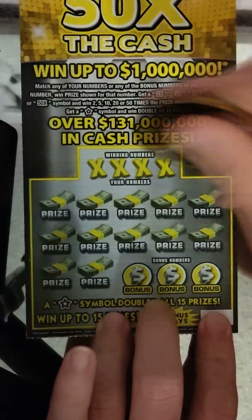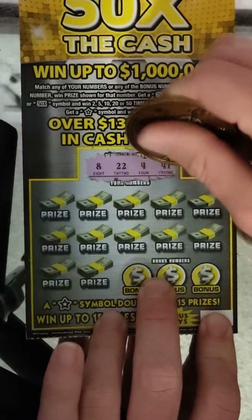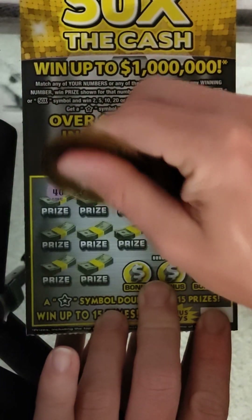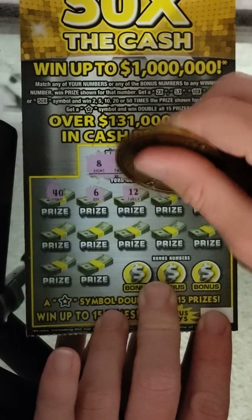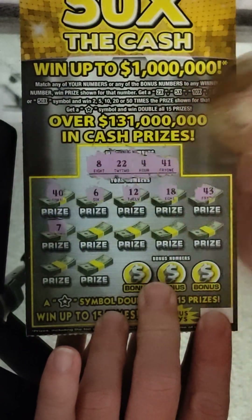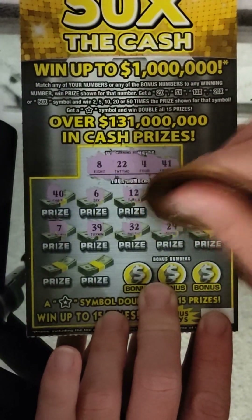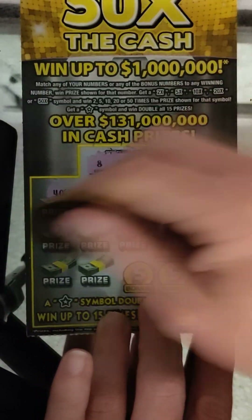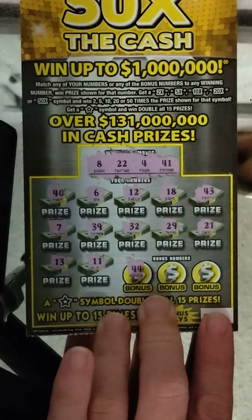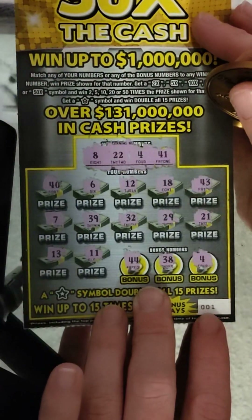All right, let's begin our session. We have 8, 22, 4, and 41. Numbers: 40, 6, 12, 18, 43, 7, 39, 32, 29. Then 21, 13, 11, 44, 38, and number 4 — yep, we got a match in the clutch corner!